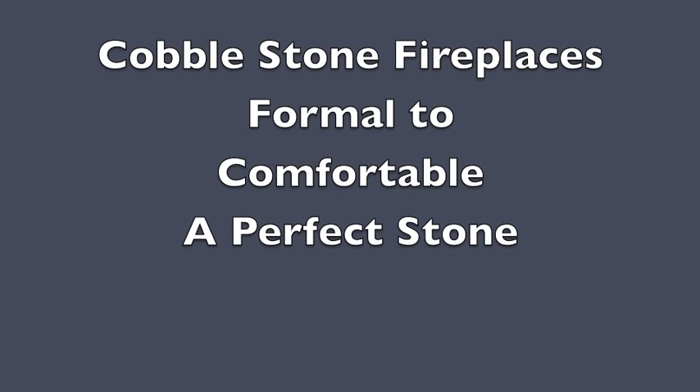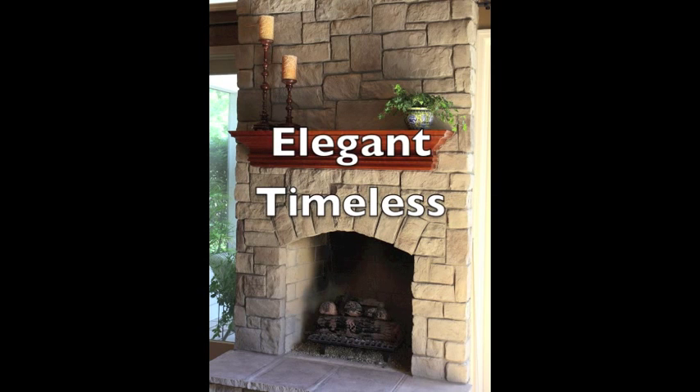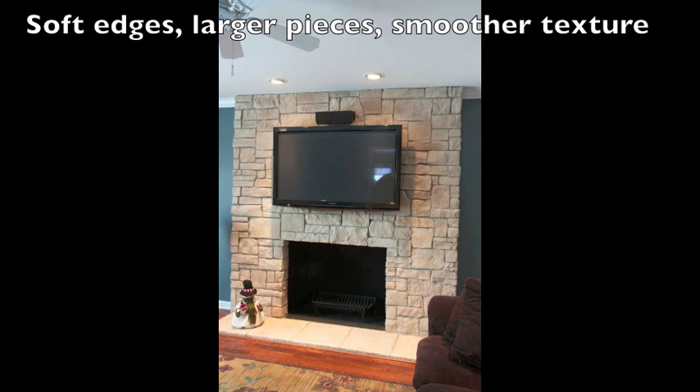Choosing the best stone for your fireplace takes some thought. You need to consider the mood of the room. Do you want a more formal look, or something more casual?